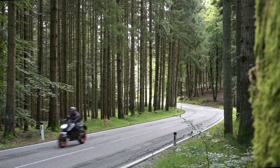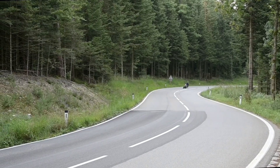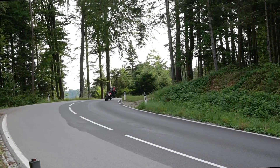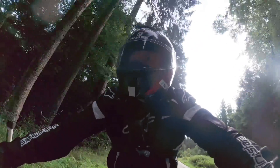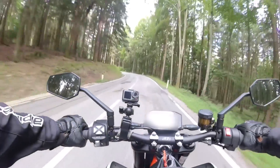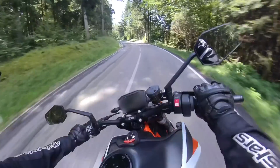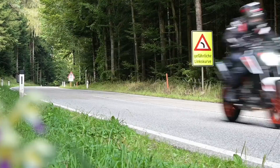Quite how punchy the 890 feels is down to which of the three riding modes you choose, which also influence — with relation to the bike's lean angle — the ABS and traction control, as well as throttle responsiveness. It really is getting twisty now, and bumpy. Suspension is firm, that much is obvious.